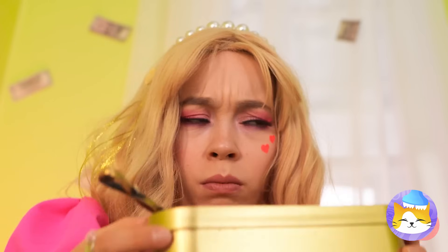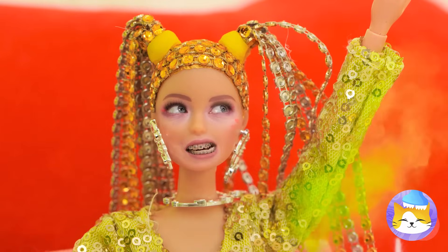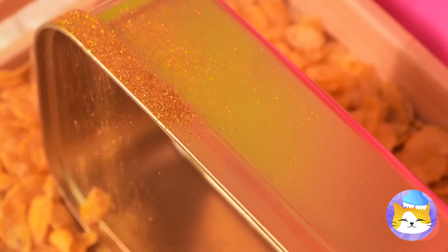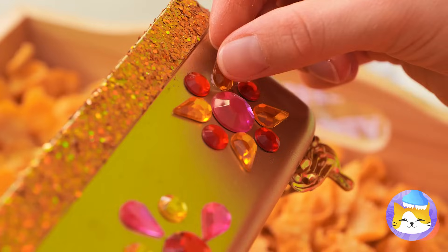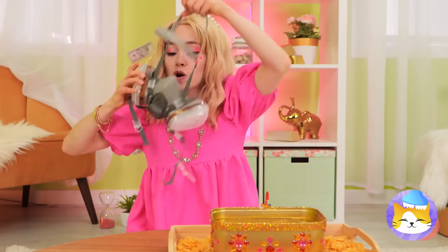Is it me or does something smell? I think we found the source. Empty that container, decorate it with glitter and jewels in nice shapes. We can't forget the faucet or the water, because I think somebody's getting a bath.